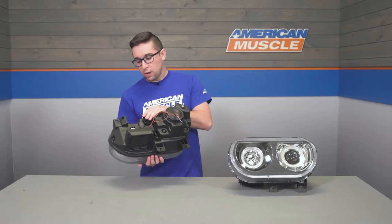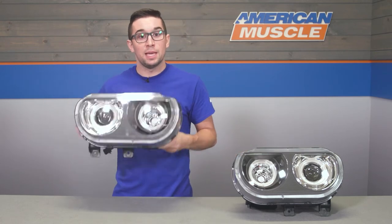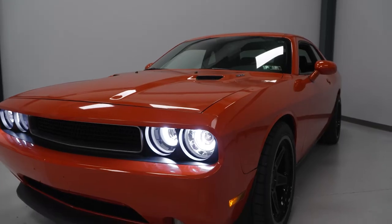Out back, you've also got vents and an adjuster — a nice thoughtful touch to make sure everything is going to be legal. These are DOT and SAE approved, so as long as you have them aligned correctly, they are going to be fully street legal.